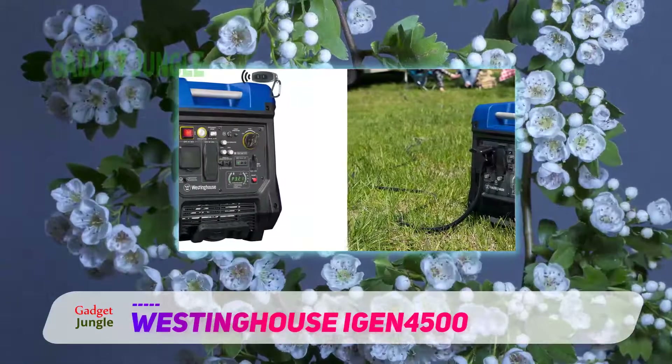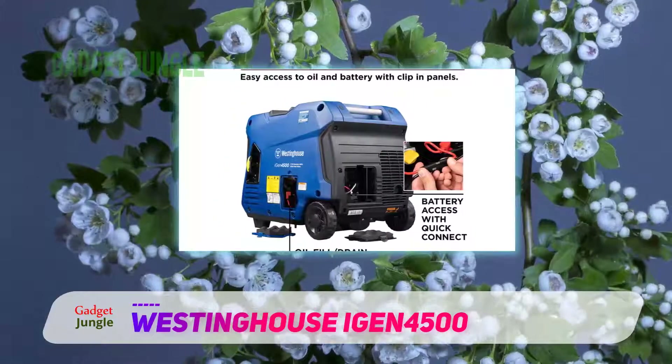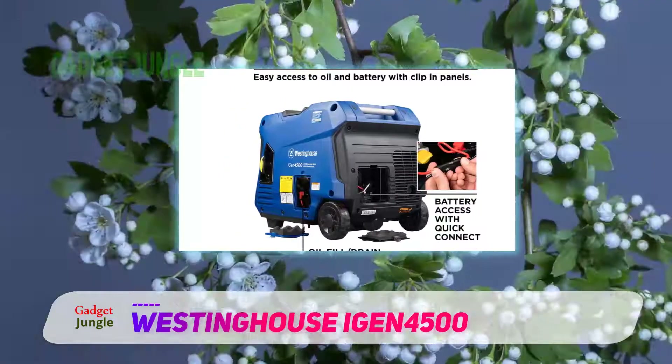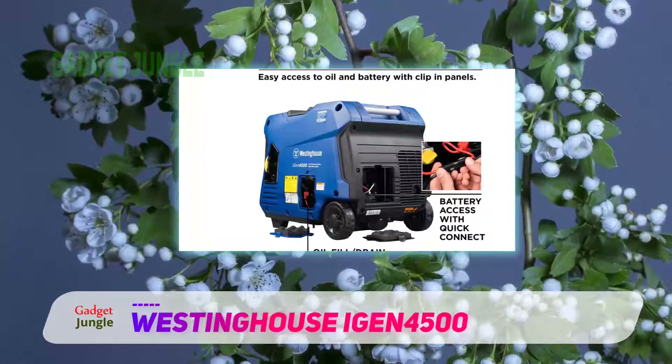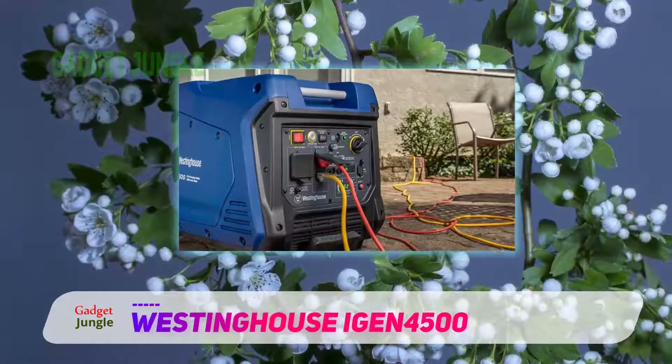What's more interesting is that you can turn on efficiency mode to leverage maximum fuel efficiency. The product comes with a three-year warranty, and Westinghouse also offers free lifetime technical support.